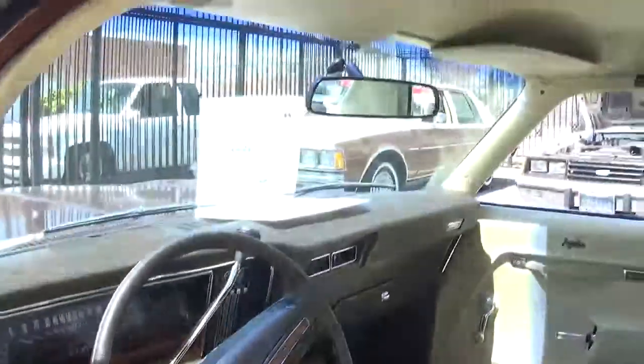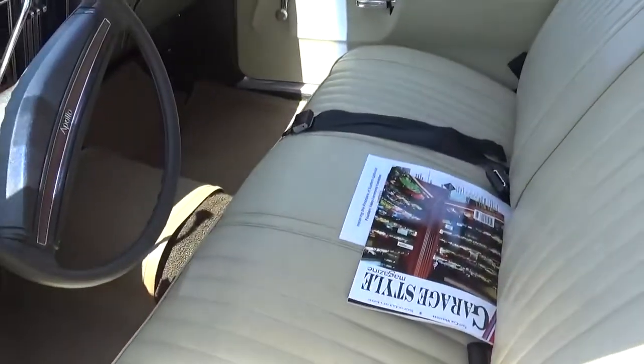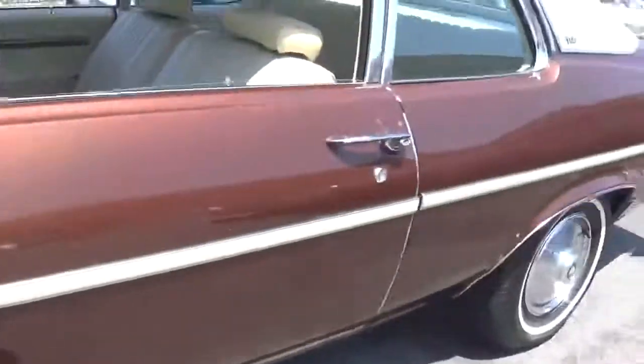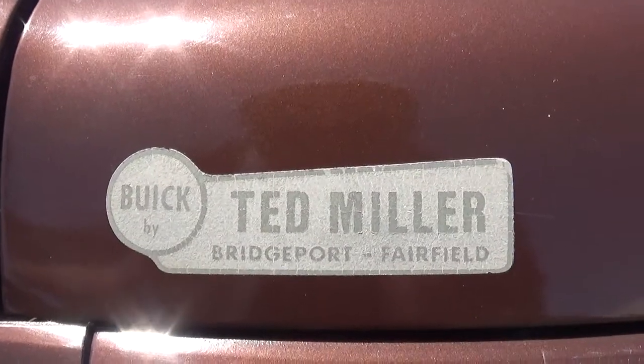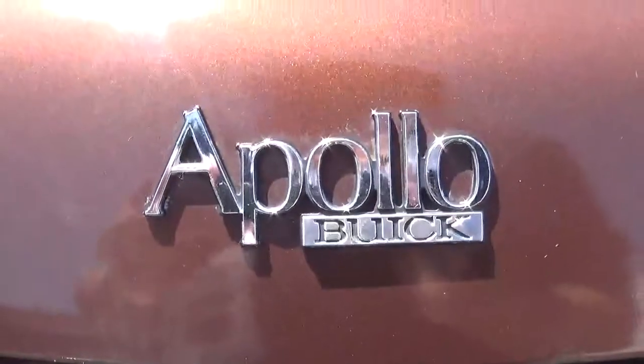Here's the inside. It's got a 350 in it. Again, it's an Apollo. This is the original dealer sticker — Apollo by Buick.